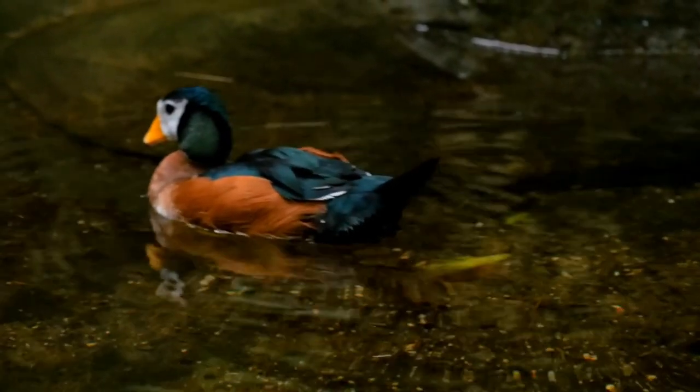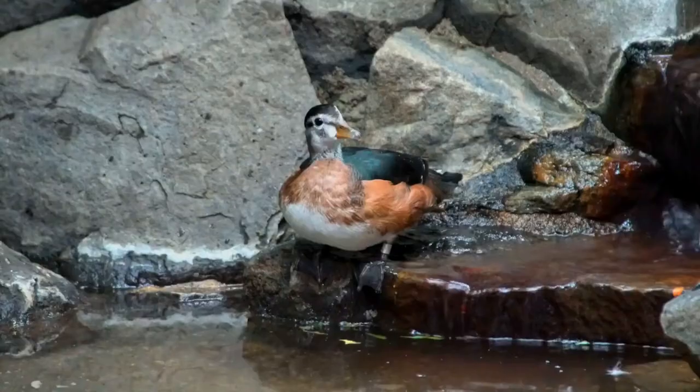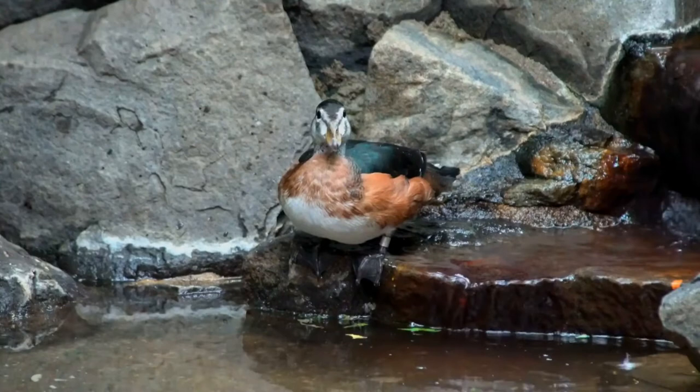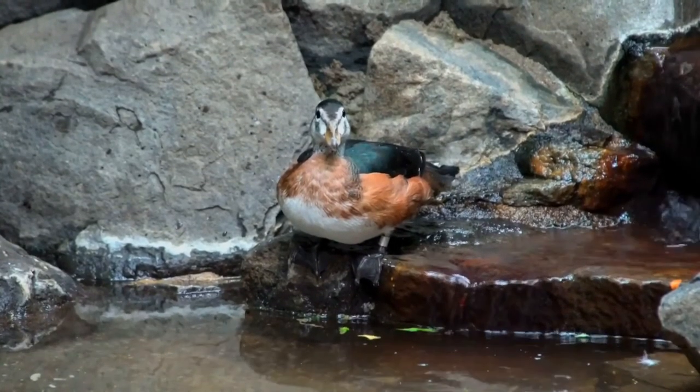The wing feathers are black with metallic green iridescence on the coverts, with the exception of a white bar on the distal secondaries. The belly is white. The bill is yellow with a black tip, and the feet are dark gray to black. The iris is reddish brown.